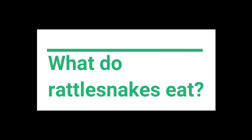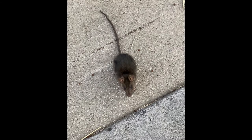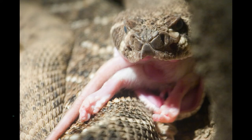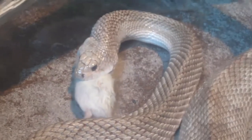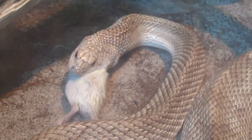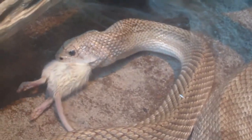What do rattlesnakes prey upon? Rattlesnakes often feed mostly on lizards when young, and then switch to rodents such as rats and squirrels when they become larger. Snakes are gape-limited, meaning they can only eat things that can fit into their mouth. Unlike you and me, they have no hands to help them break apart their food, so they have to swallow their meal whole.